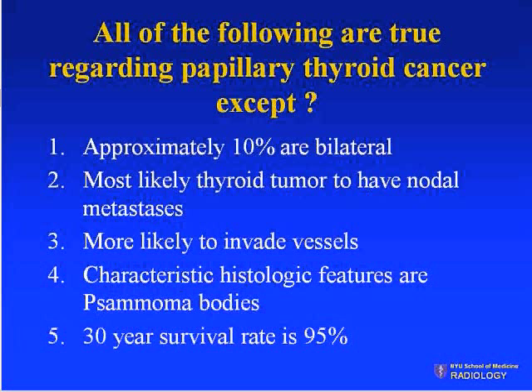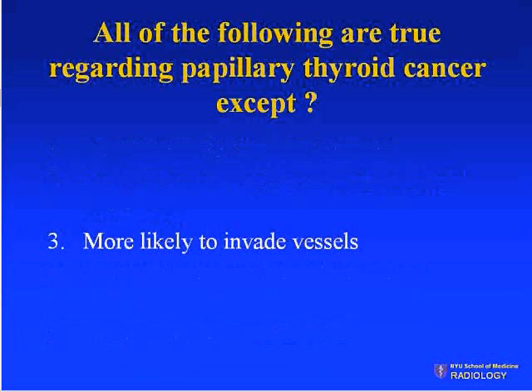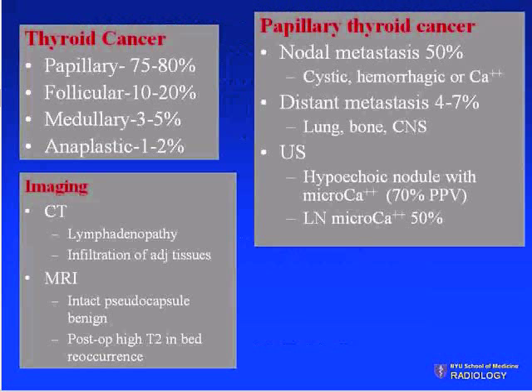The correct answer is 'more likely to invade vessels' — that is typically more characteristic of follicular carcinoma. Remember the different types of thyroid cancers: papillary and follicular are differentiated carcinomas.